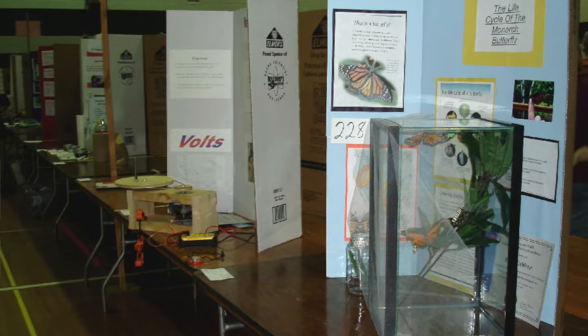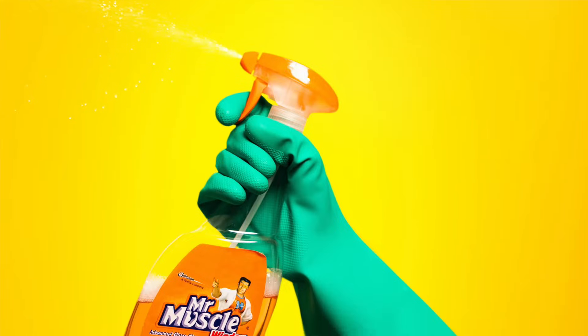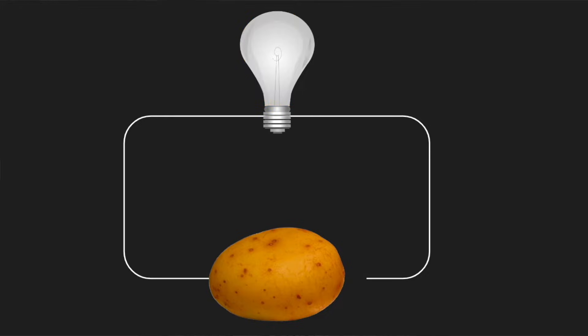You can generate way cooler, non-clichéd science fair project ideas that haven't been done a million times before with a little observation and thought. Before we get to the ideas, some ones you might want to avoid because they're so overdone — and science teachers everywhere are tired of them — are flowers in colored water, potato batteries, and product testing: does X brand work better than X brand? These are way overdone and not exciting new ideas.